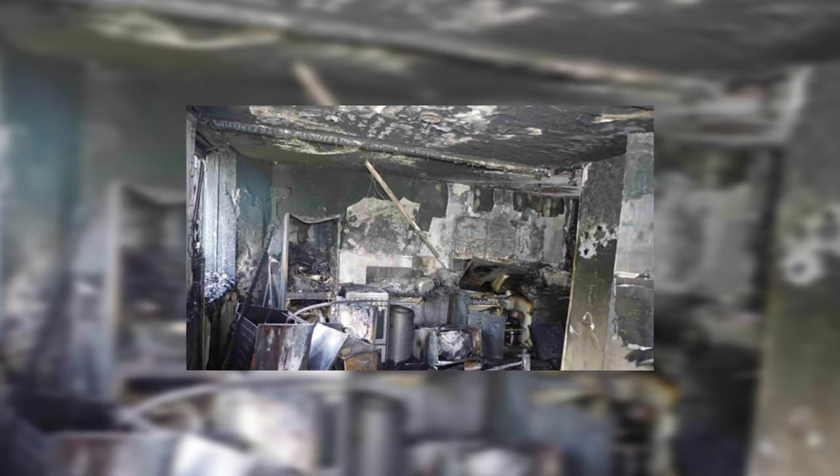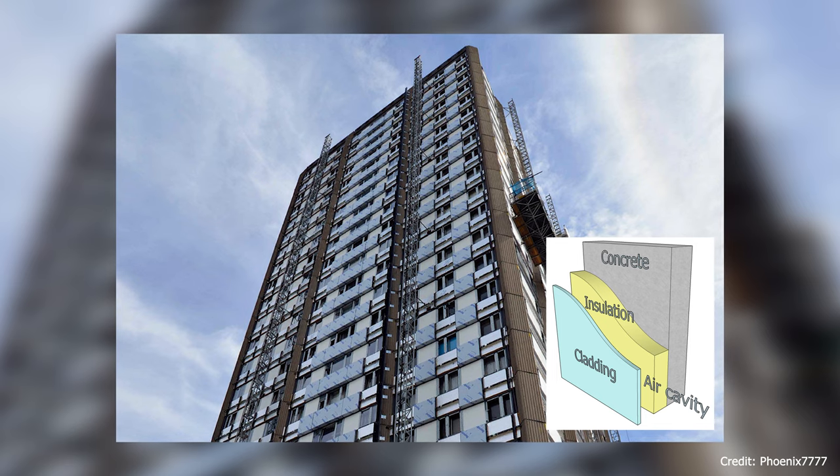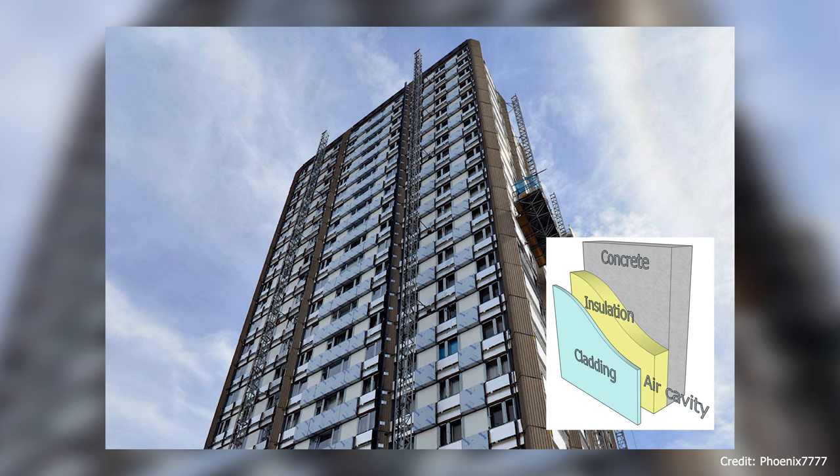A refrigerator on the fourth floor had developed an electrical fault, sparking a fire that would soon engulf the entire tower. The flames, aided by a flammable exterior cladding and an insulation system that did not meet safety standards, ascended rapidly, creating a towering inferno.